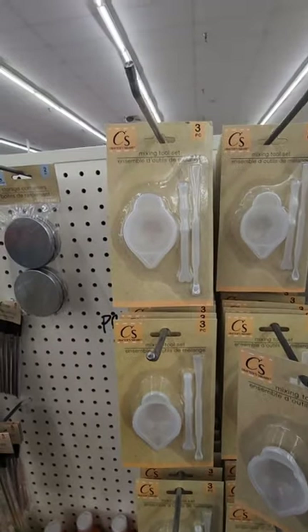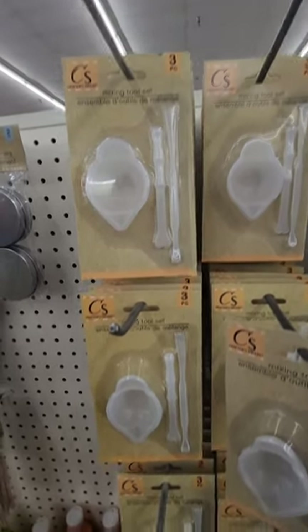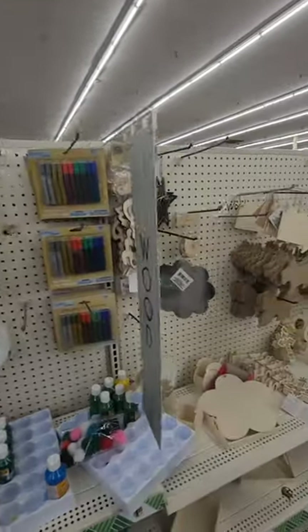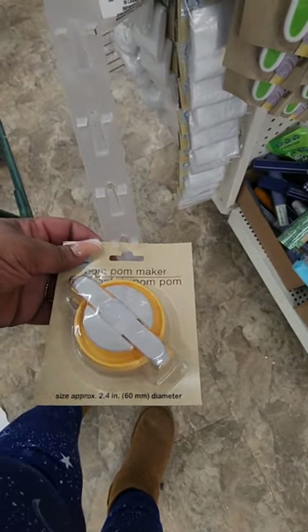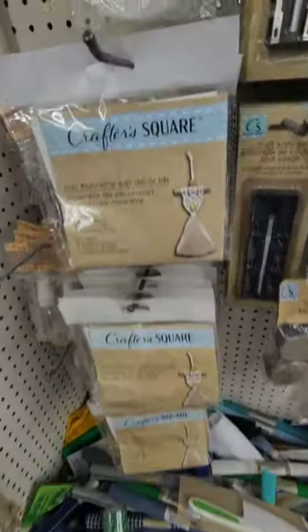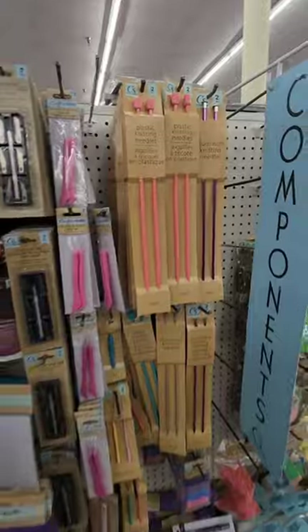There's a mixing tool set from Crafter's Square — I'm not sure if it's for silicone or resin, but I guess it's for whatever you want to mix, and the container has a lid. Haven't seen that before. I was hoping to find paint pens but this is what we got. They also have a pom-pom maker, mini macramé wall décor kits, the infamous pool noodle knife, and embroidery thread.